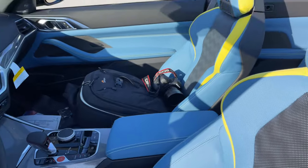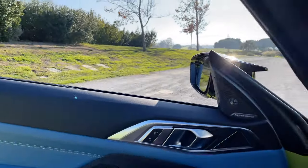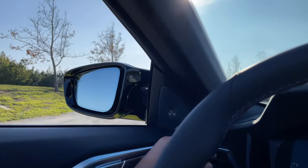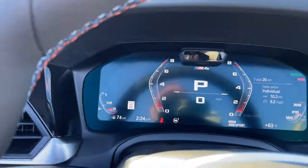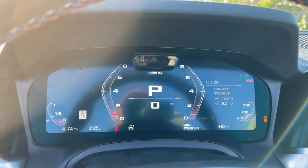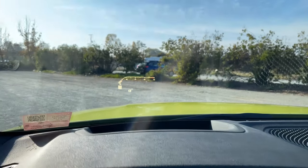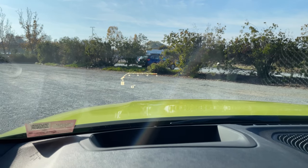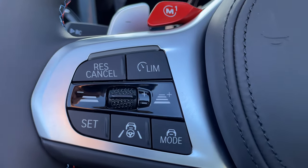Same seats you'd get on the regular M3 or M4. Taking a seat — we've got our familiar iDrive Live Cockpit. This is in Sport mode with M Drive Professional. You also get Track mode. M mode is in Sport as well, also shown in the heads-up display. The Driving Assistant Professional buttons are here on the left-hand side, along with M1 and M2 modes.